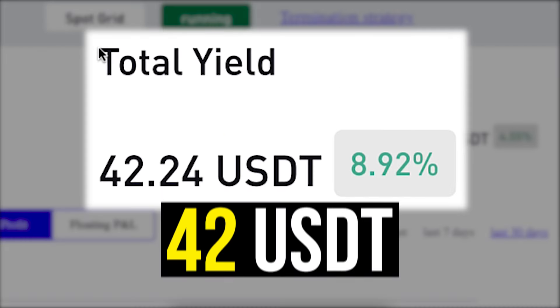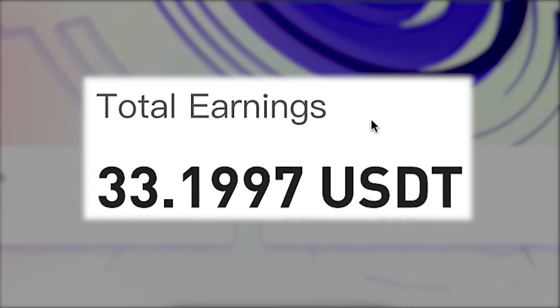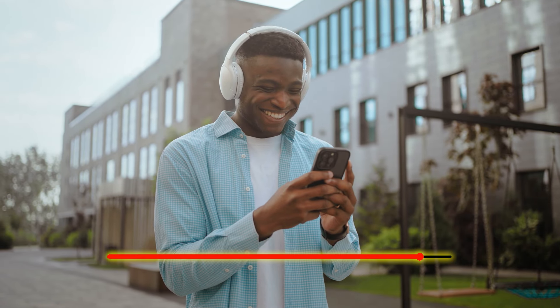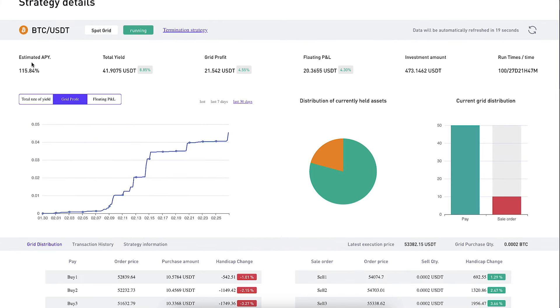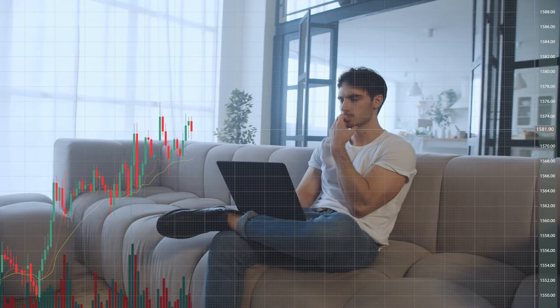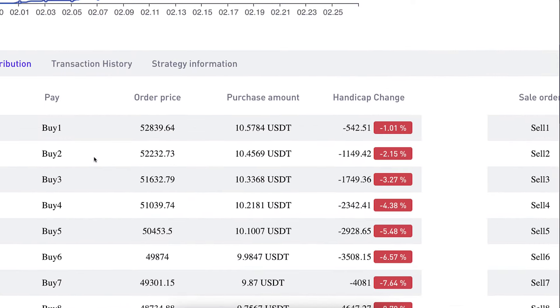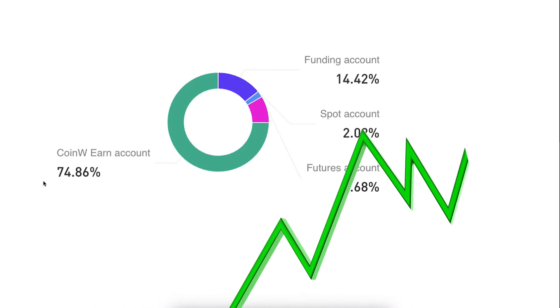This crypto trading bot made me 42 USDT in profits, and another crypto trading bot made me 33 dollars in profits automatically. I will show you how you can start using CoinW bots immediately after you finish watching this video, and I will show you the detailed results through my own example and how you can analyze them when you start using these bots yourself.